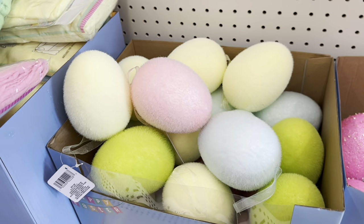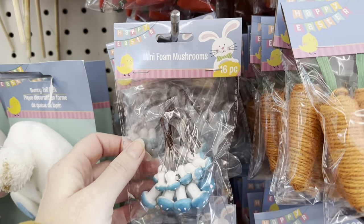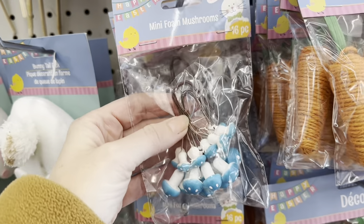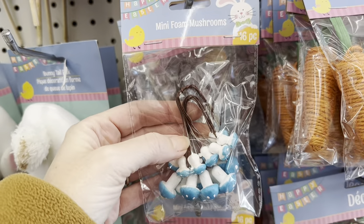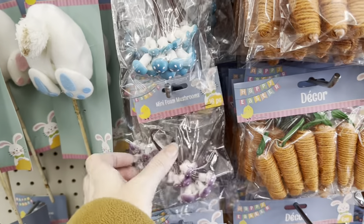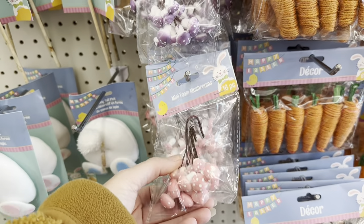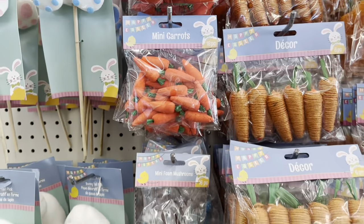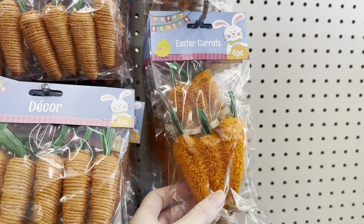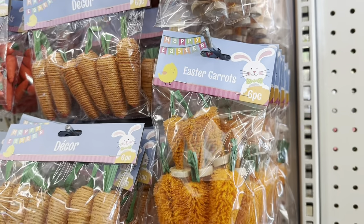Look what this store has — they have flocked eggs! Look, that flocked egg — see how big it is. These are new: that pale yellow egg, they also got it in beautiful pale blue, they got a lime green almost, and then pink. How great are these? They're so soft. They also have mini foam mushrooms and you get 16 on little wires — you can attach them to things. You get purple, blue, and like a pink.